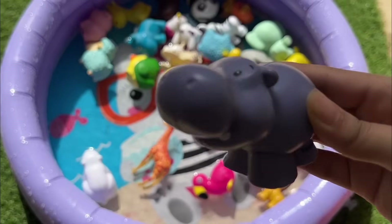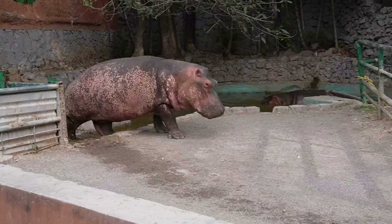Hippos are very large animals that live in rivers and lakes in Africa. They spend a lot of time in the water to keep cool.